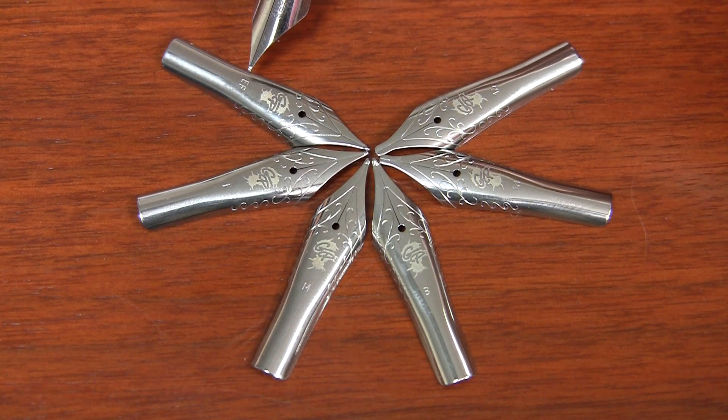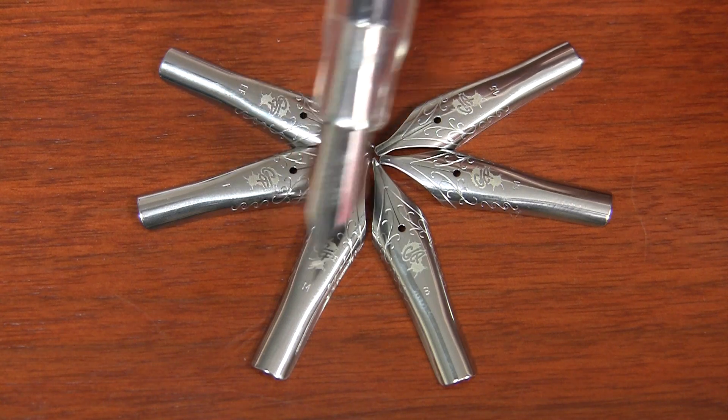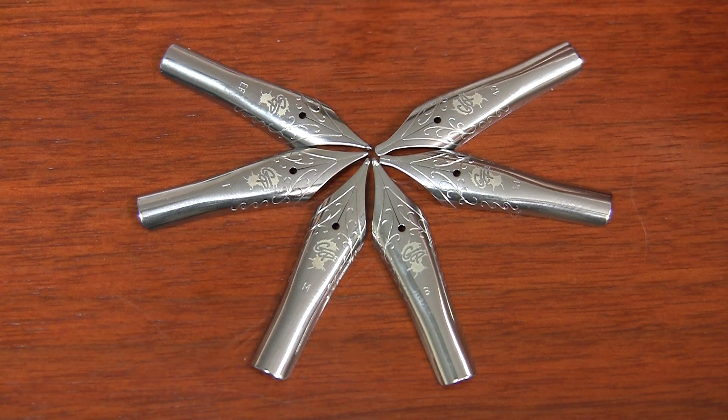The different offerings are extra fine — you'll see EF on the top — fine, medium, broad, then a 1.1 and a 1.5 stub italic. If you know your italics, a stub is going to have pretty rounded corners; it's going to be smooth, not crisp. So you're going to have a little less line variation than you would with a true italic. Pretty much anything from a pen company these days is a stub — it's rare to get a crisp italic, which is usually only in vintage pens or things custom ground by a nibmeister.